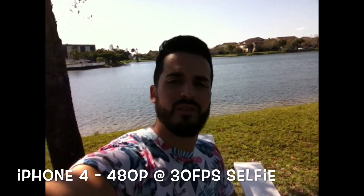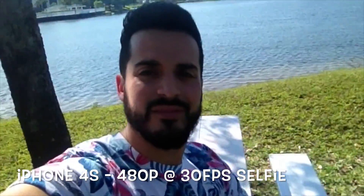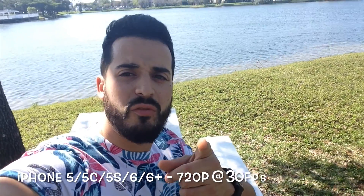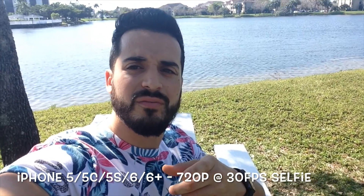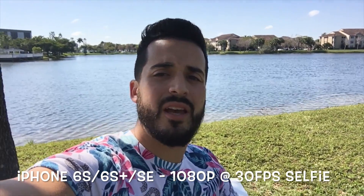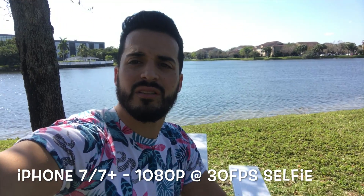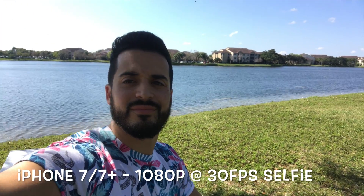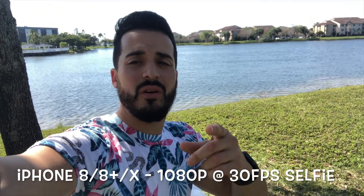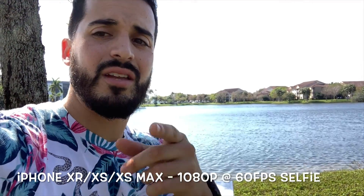Selfie video, iPhone 4. Selfie video, iPhone 5, 5C, and 5S. Selfie video, iPhone 6S, 6S Plus, and SE. Selfie video, iPhone 7 and 7 Plus. Selfie video, iPhone 8, 8 Plus, and iPhone X. Selfie video, iPhone XS, XR, and XS Max.